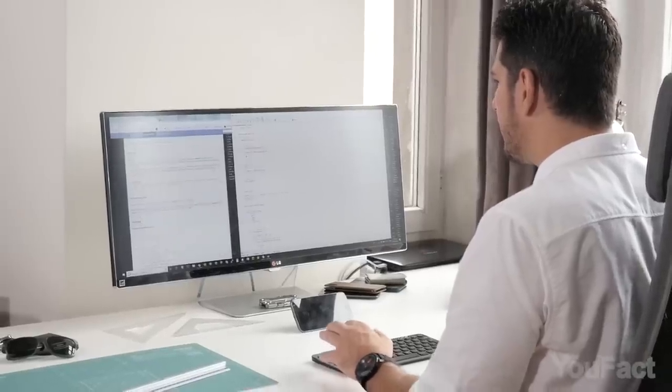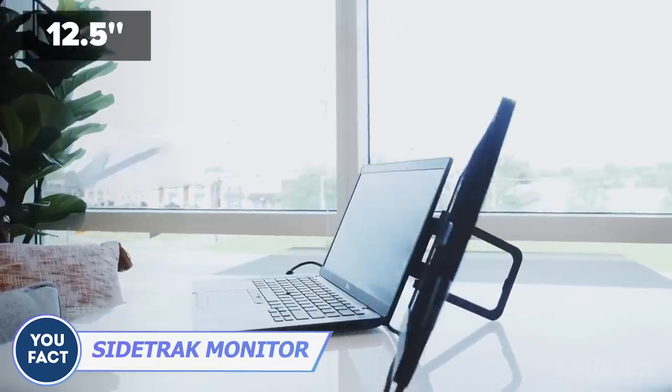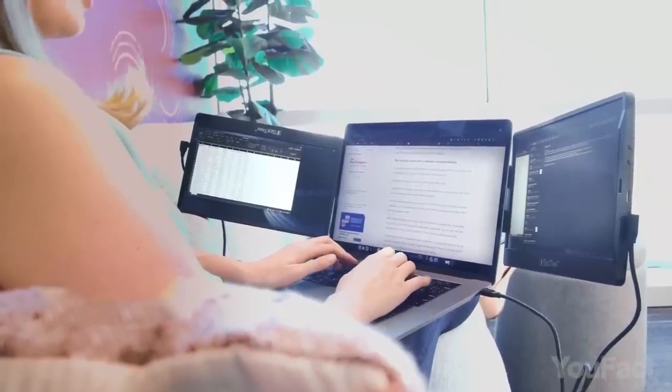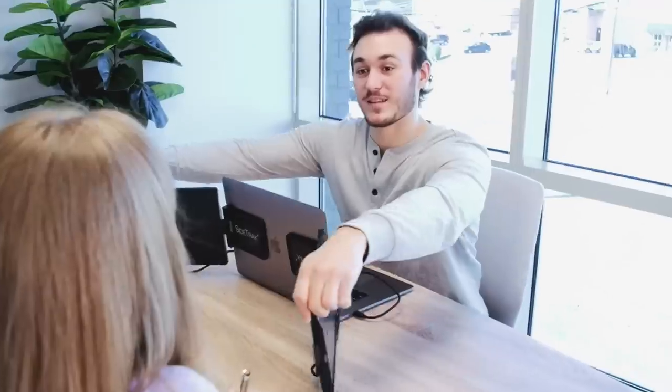Jumping from one document or page to another when working or streaming is a nightmare. Why don't you get a couple of additional screens? SideTrack is a 12.5 inch portable monitor that's easy to attach magnetically to your laptop. All the data are right in front of you. In case you need to show something to your colleague, just swivel the screen or rotate it, which is handy for meetings.